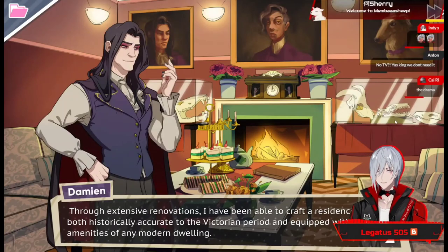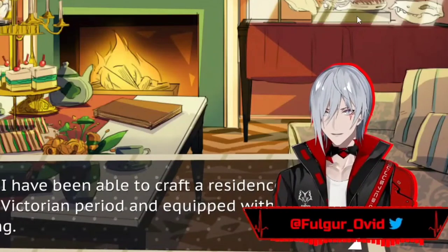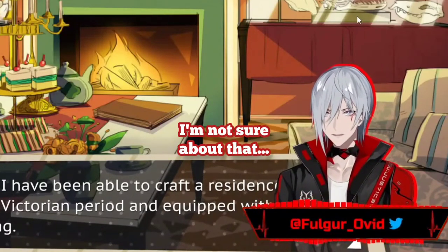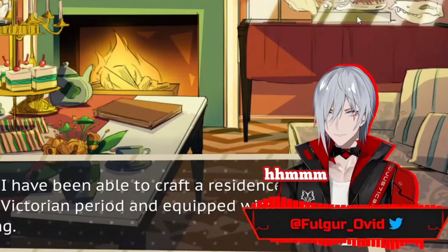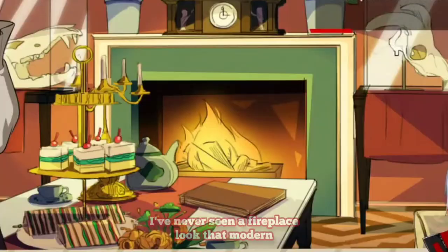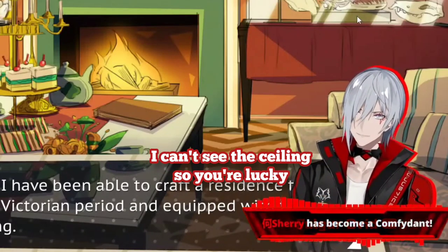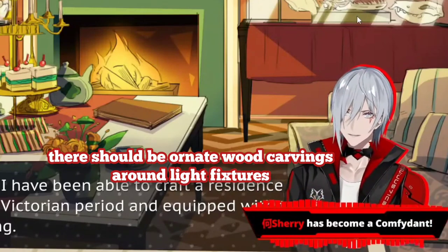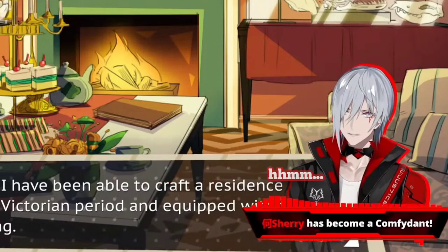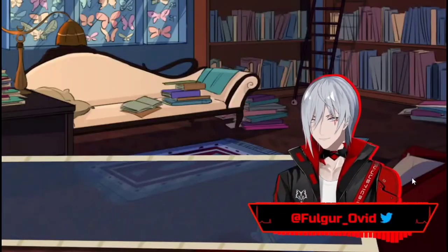I'm not sure about that. I'm judging you — I used to live in a Victorian house. I've never seen a fireplace look that modern. I can't see the ceiling, so you're lucky. There should be ornate wood carvings around light fixtures. The outside didn't look very Victorian to me.